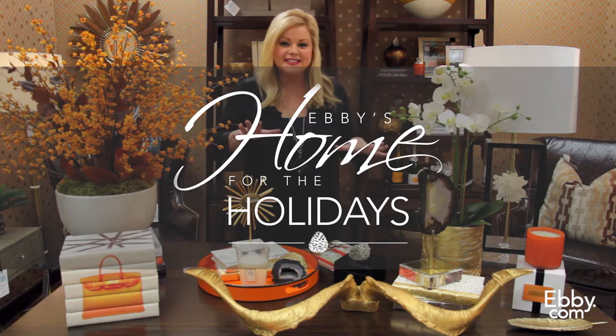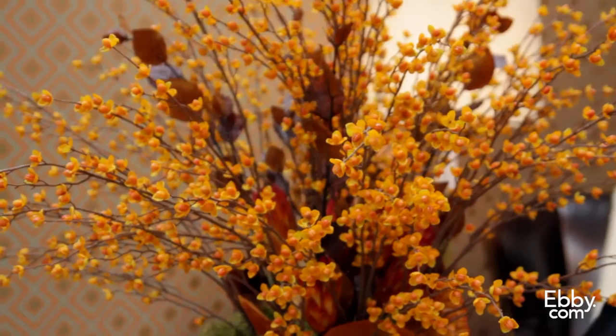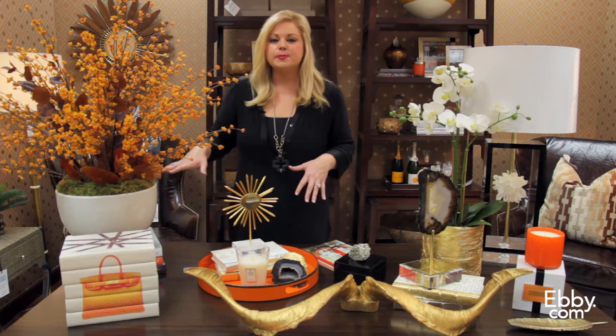We've got some great accessories here. Bringing color into your home, the feeling of fall — I always think of the color orange. I selected this great floral here, and I love this more updated traditional feel. You've got this white pottery that gives a nice crisp feeling, and it really allows this contrast between these bold colors. A great way to put something on your coffee table